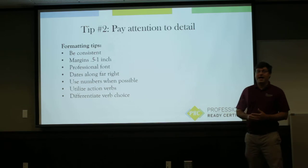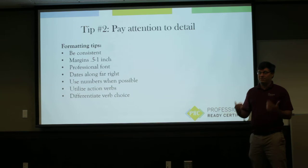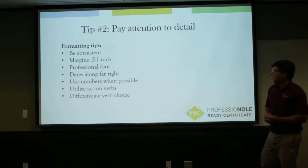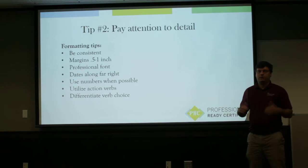You're going to always want to use strong action verbs. Each of your bullet points should start with an action verb. If you feel like you've used the same action verb over and over again, you can reference the career guide that the Career Center puts out — there's a list of action verbs you can use to help diversify them, making sure the reader understands what you did during each experience. Remember to differentiate your verb choice: if you did something in the past, use past tense; if you're currently doing something, use present tense, and be consistent throughout the document.